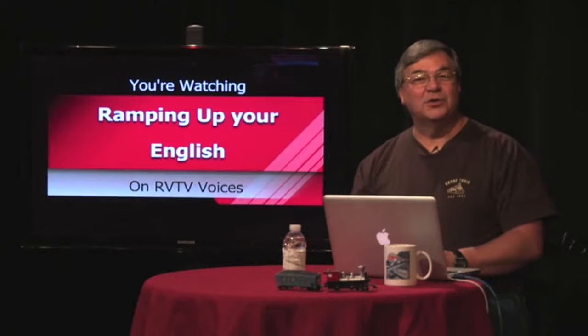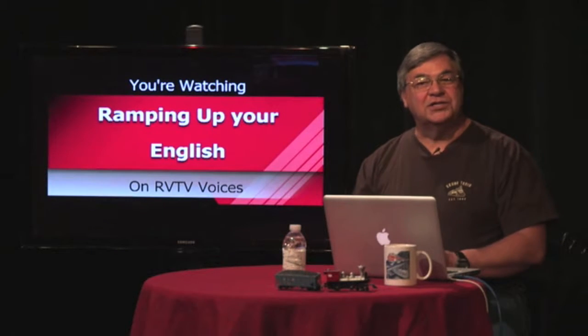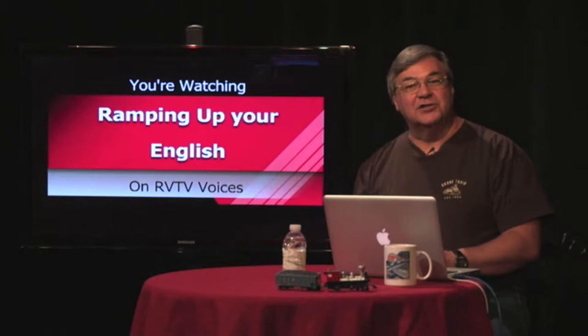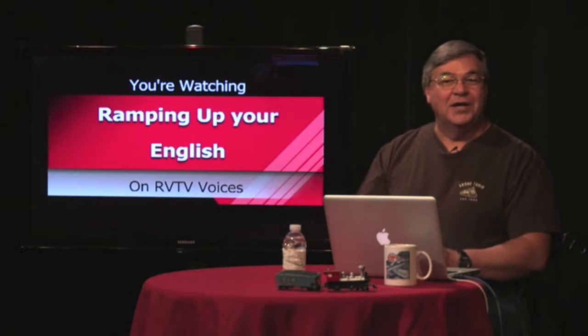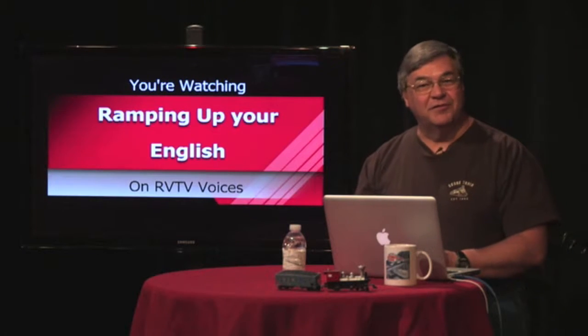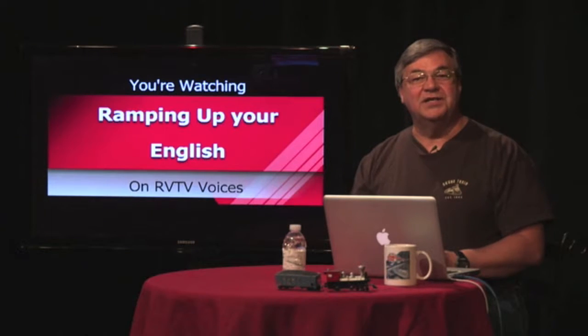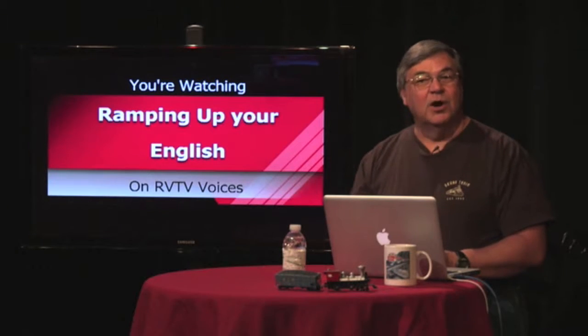Welcome back to Ramping Up Your English. Our goal is to help you elevate your level of English proficiency in a way that causes the least amount of stress. Our approach is to make English learning interesting and fun by using a thematic approach, and our first theme is trains and railroads. This is Episode 31, Segment 2.